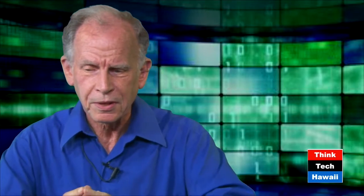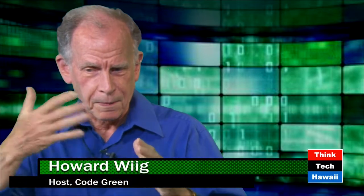Good afternoon, this is Howard Wigg, ThinkTech Hawaii Code Green. I am very fortunate today to have Peter Stone, President of Pohaku Consulting. Incidentally, what does Pohaku mean in Hawaiian? Stone. His profession is to make new residences, new single-family homes as solid as stone in so far as their operating equipment goes. He is a building commissioner.